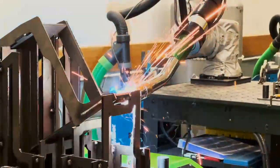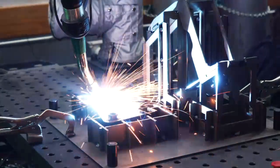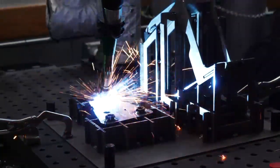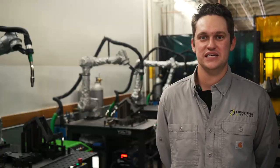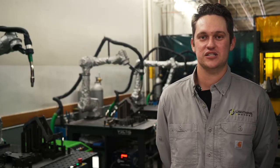At Lightning eMotors, we're always striving to improve the safety of our production technicians. With the collaboration of TransLoss fume extraction systems with our Cobots, we were able to greatly improve the safety and breathability of the air in this Cobot cell.